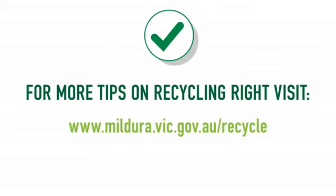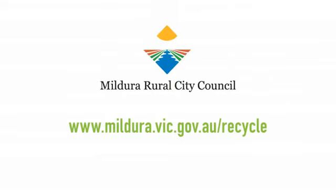For more tips on recycling right, visit mildura.vic.gov.au/recycle.